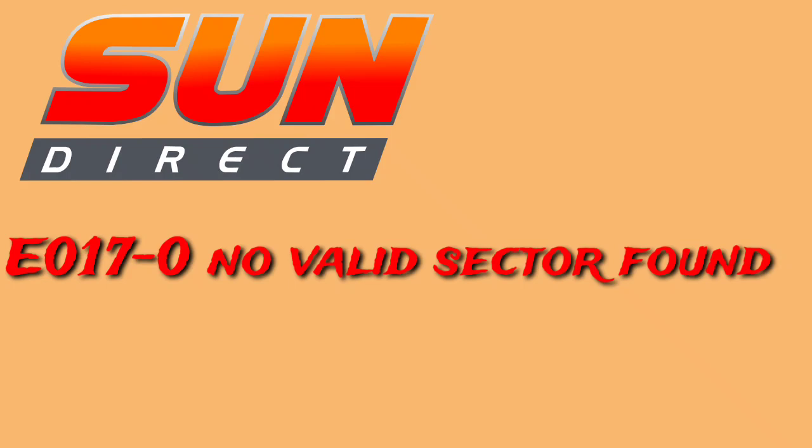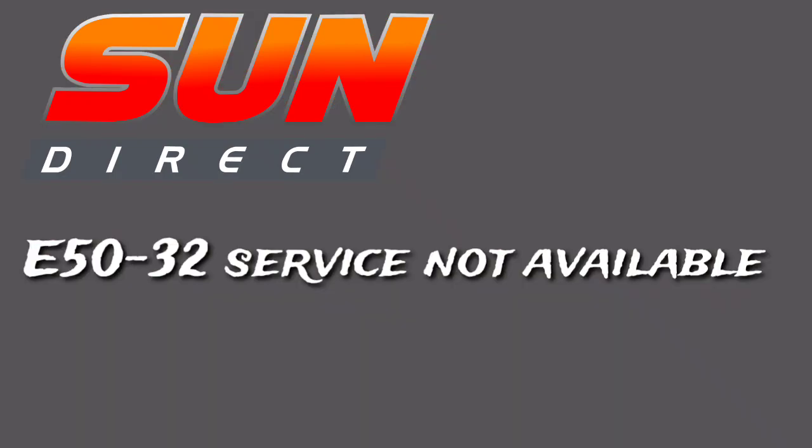This is the maximum problem. If you are using the E017-0 number values, check the video. Next is the E017-032 service not available error.